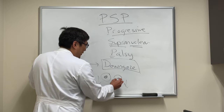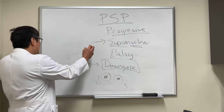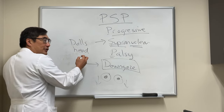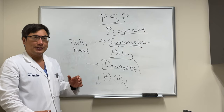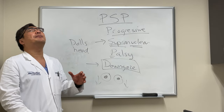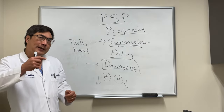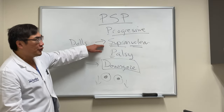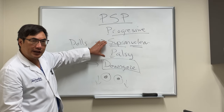When we have a downgaze palsy, the person cannot look down or has impaired downgaze. We can prove it's supranuclear by using the doll's head maneuver. The vestibulo-ocular reflex will counter-roll the eyes in the opposite direction. So when they can't look down voluntarily, if we move their head down and then up, the eyes can passively move in response to the VOR, which talks directly to the vertical gaze center. That proves it's supranuclear.